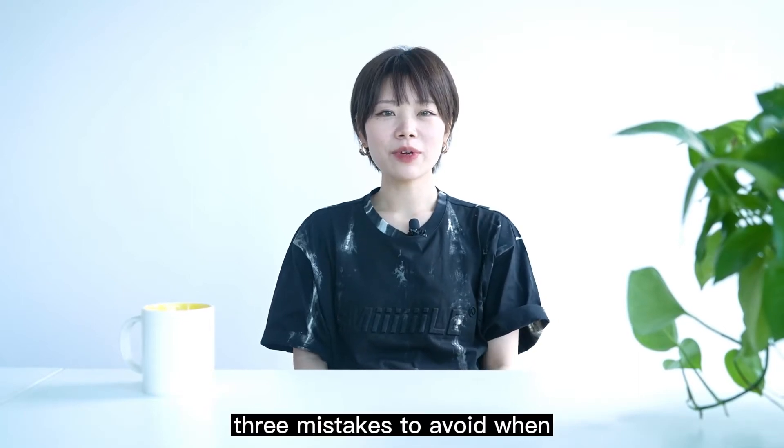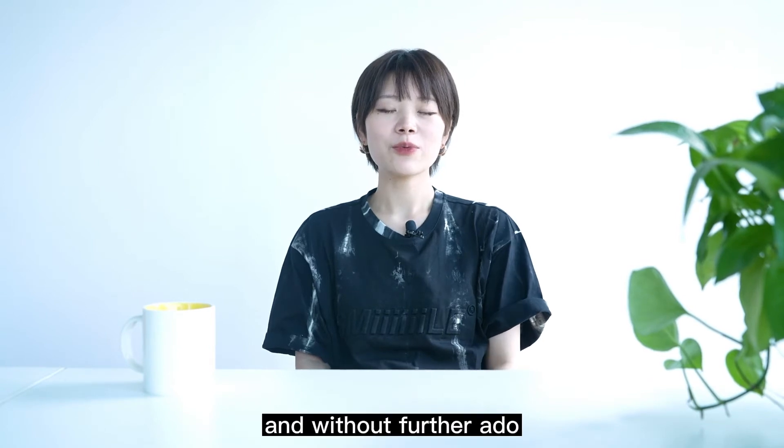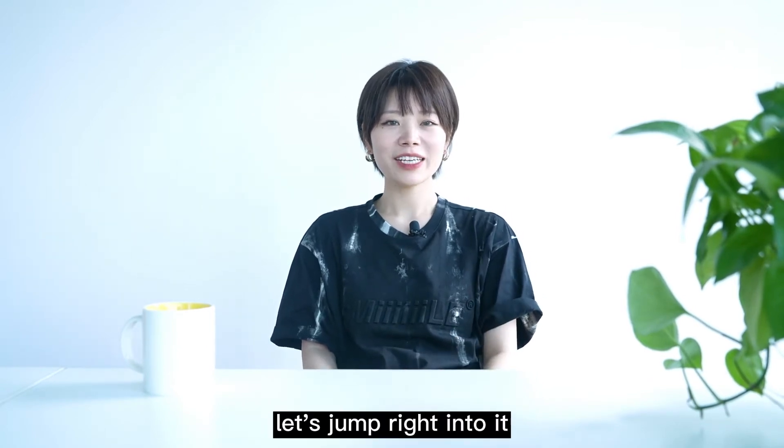In today's video, I'll go through 3 mistakes to avoid when you are just getting started with print-on-demand. And without further ado, let's jump right into it.